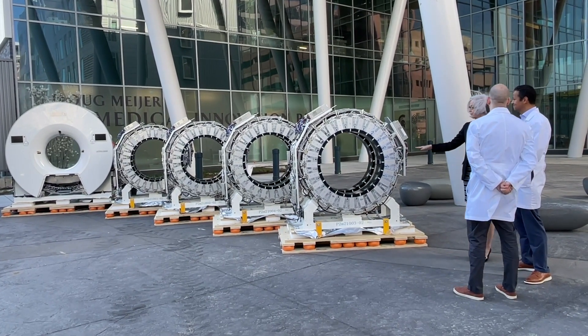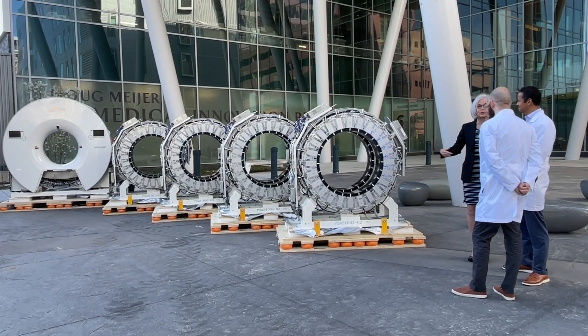This machine can do a scan in 30 seconds to 3 minutes. Normal PET scanners take 20 to 45 minutes. Today I am very, very proud and very, very grateful to introduce not only our Grand Rapids community but the whole world. We are here and ready to serve patients with the world's most advanced technology. These scanners you see over here are literally the world's most advanced scanners ever built.